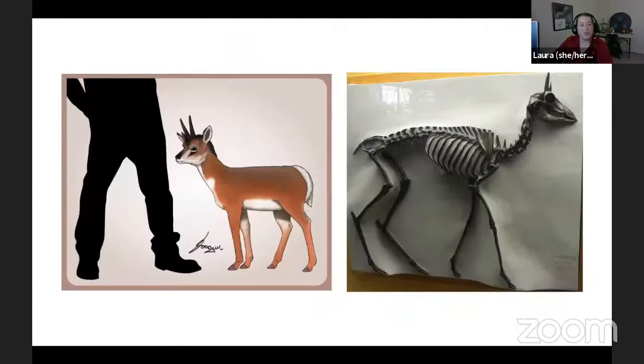Capromeryx is one of about a dozen known extinct species of pronghorn in North America, and it's the only extinct species confirmed at the tar pits. It's currently considered rare in our collection, but it's still the most common of our two species of pronghorn. This skeleton on my slide is currently on display inside our museum, and next to it is an artist's illustration of what Capromeryx may have looked like — just to give you a sense of size.